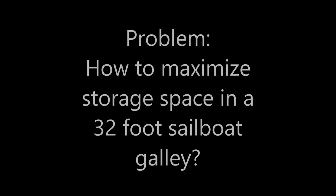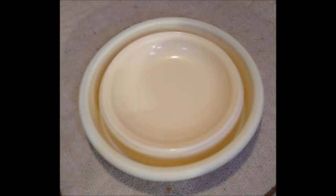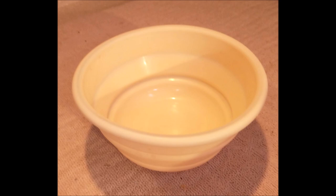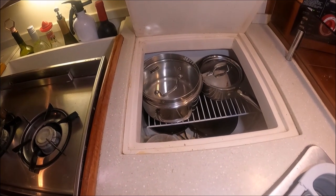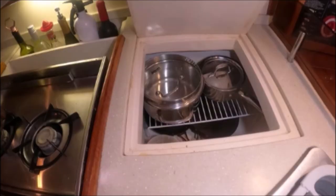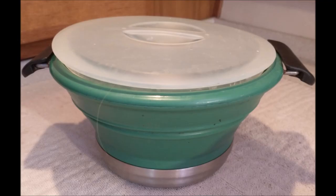Gadget 14 solves how to maximize storage space in the galley of a 32-foot sailboat. One way is to carry collapsible bowls like this one — we've found they store nicely in compact drawer space. Another way is to carry minimal cookware. In Episode 26, I stated we could serve dinner to six people using one saucepan, one small soup pot, and two skillets. This collapsible bowl does double duty: it has a metal base with a silicone top and a lid, and can actually be placed over the stove to serve as cookware and for serving food.